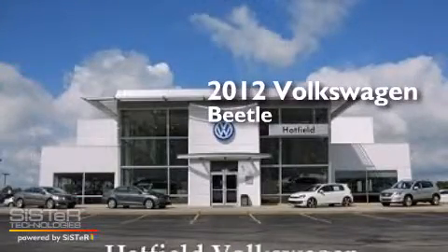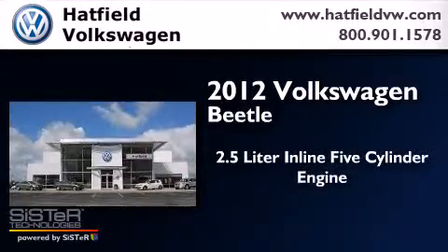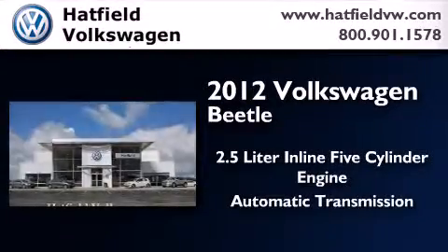This is a certified pre-owned 2012 Volkswagen Beetle. It has a 2.5 liter 5-cylinder engine and an automatic transmission.